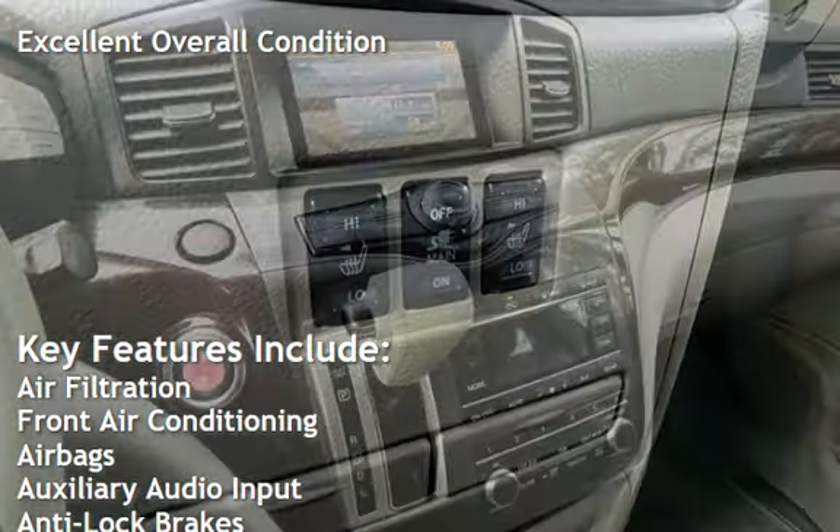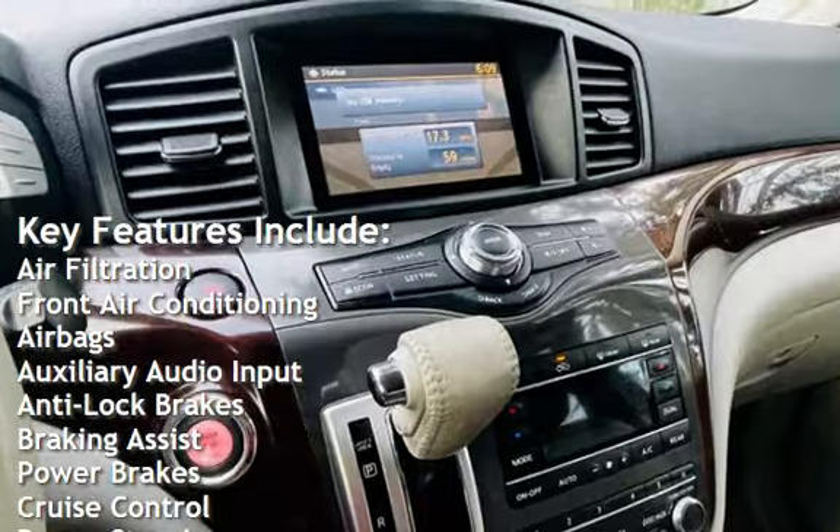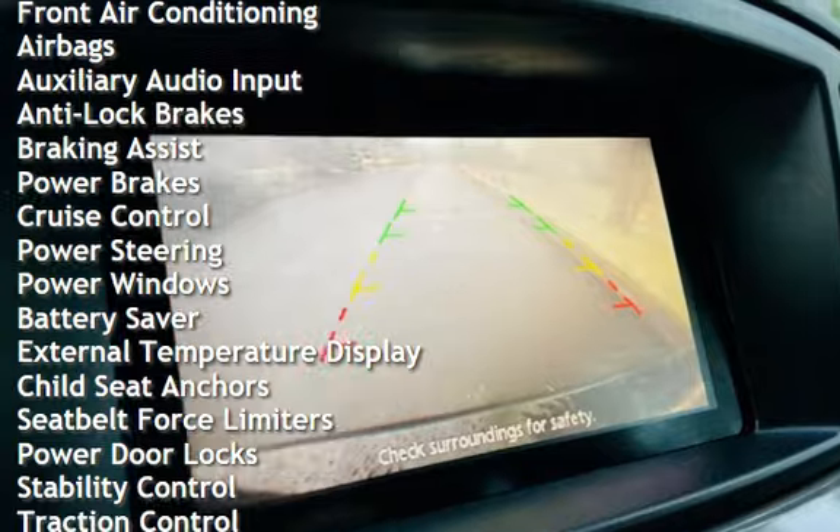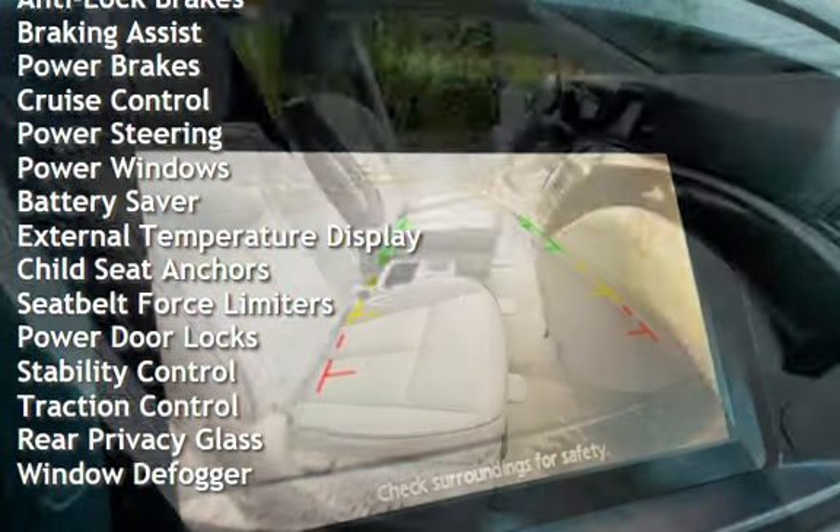Air filtration, front air conditioning, airbags, auxiliary audio input, anti-lock brakes, braking assist, power brakes, cruise control, power steering, and power windows.